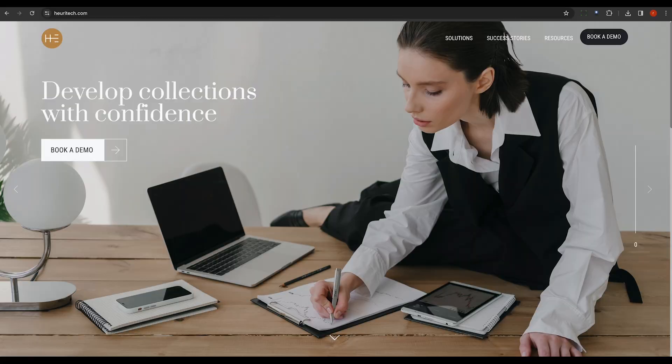Last but not least, Huretec analyzes social media and search data to predict fashion trends. It provides valuable insights that are crucial for staying ahead in the fashion industry.